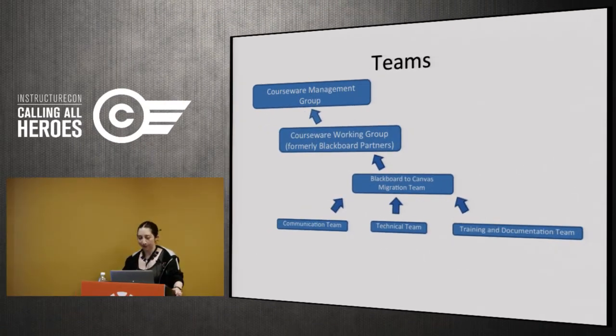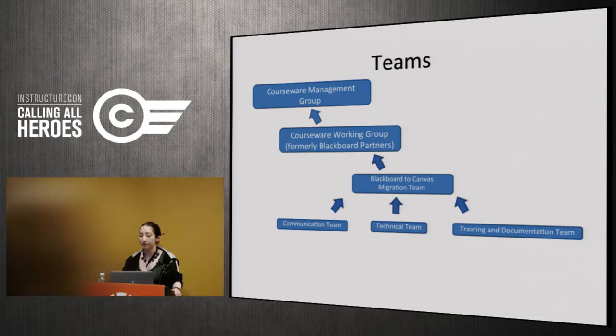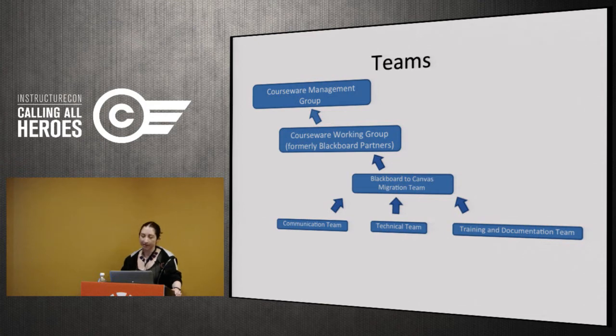To accomplish this work we put together several teams. At the top level was the Courseware Management Group — the first such group ever at Penn — consisting of IT heads from the schools, central computing, the libraries, and the provost's office. Below that was the Courseware Working Group, essentially a reimagining of our Blackboard partners group expanded to include Canvas institutions. Below that was our Blackboard-to-Canvas Migration Team with sub-teams: a communication team, a technical team, and a training and documentation team.